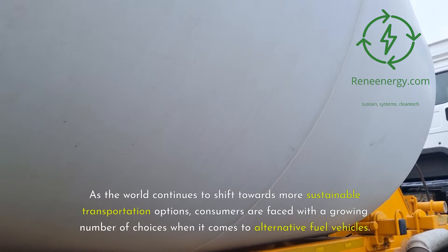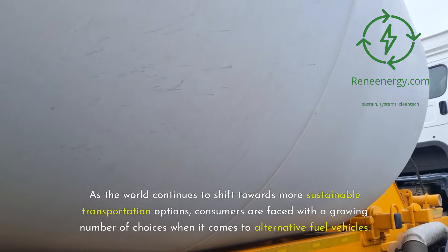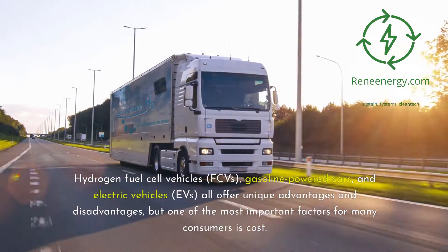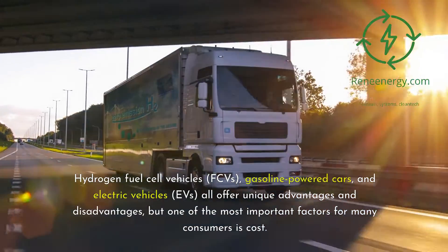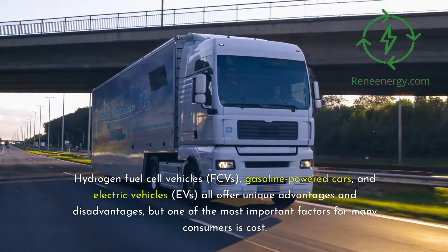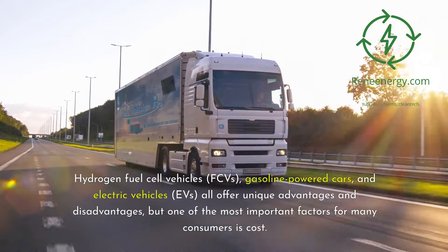As the world continues to shift towards more sustainable transportation options, consumers are faced with a growing number of choices when it comes to alternative fuel vehicles. Hydrogen fuel cell vehicles (FCVs), gasoline-powered cars, and electric vehicles (EVs) all offer unique advantages and disadvantages, but one of the most important factors for many consumers is cost.